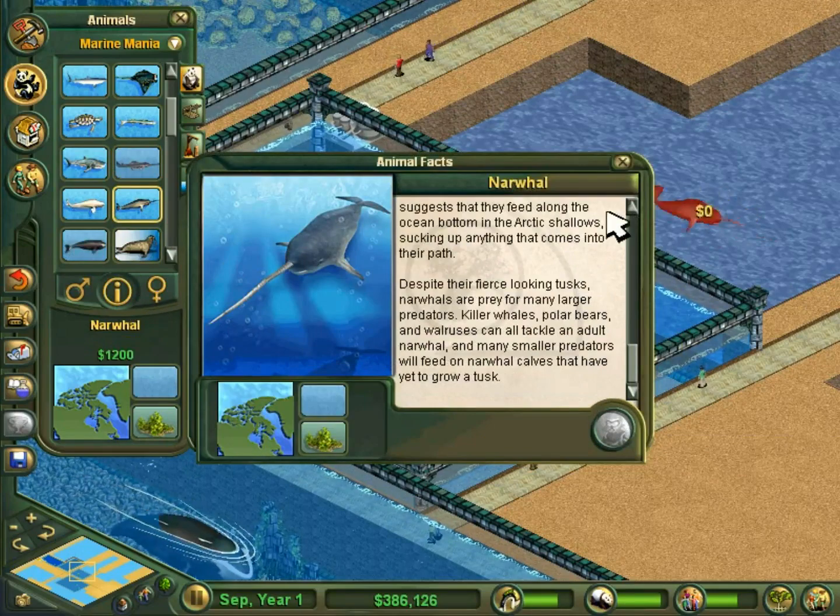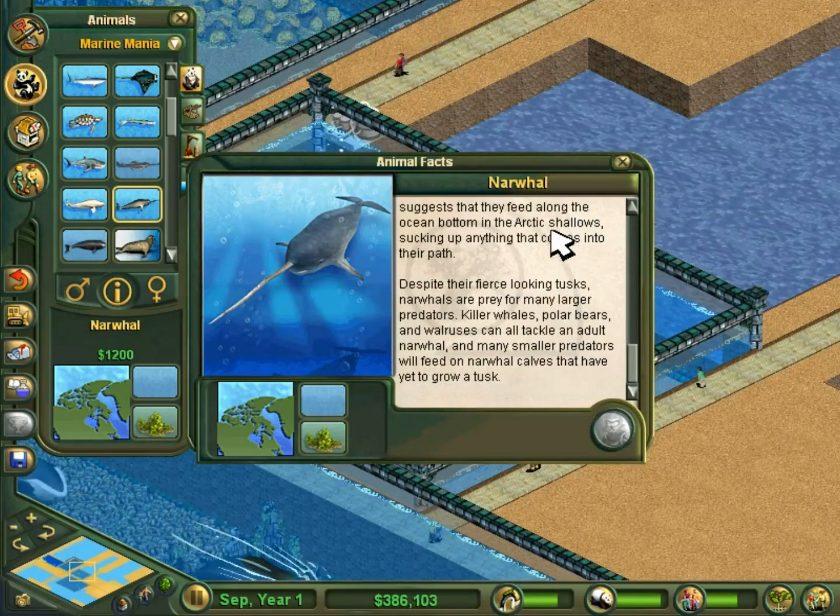Despite their fierce-looking tusks, narwhals are prey for many larger predators. Killer whales, polar bears, and walruses can all tackle an adult narwhal, and many smaller predators will feed on narwhal calves that have yet to grow a tusk.